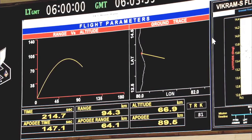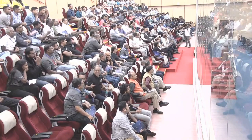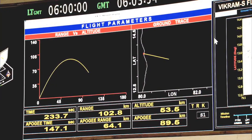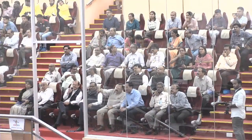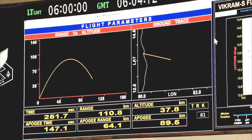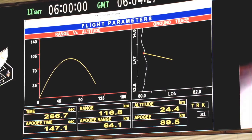This rocket achieved an apogee of 89.5 kilometres — that is the peak altitude achieved. Our target was to cross 80 kilometres, which is commonly defined as the start of space. This rocket successfully went into space as intended. After completing its mission — achieving peak altitude, creating conditions for the payloads to function, and completing its job — it is on its way to a safe splashdown in the Bay of Bengal. The range right now is 115 kilometres from the launch site, and we expect it to impact around 130 kilometres away.